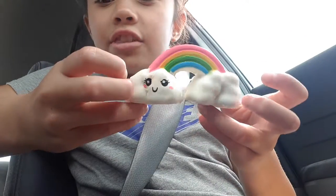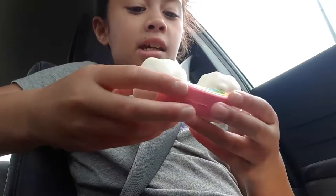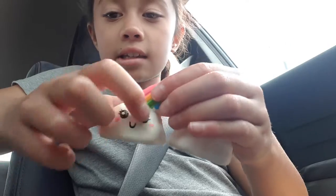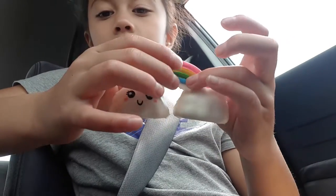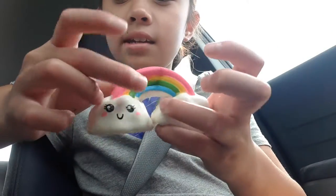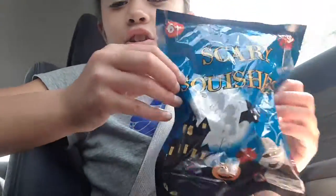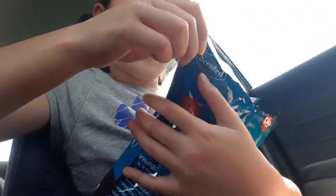I'm guessing it's a rainbow — yay, I was correct! I've actually got this one before, and now I have it again. This one smells like chemicals and it's not as slow-rising as the other one, but I gave that other one to a friend. It's really soft though.